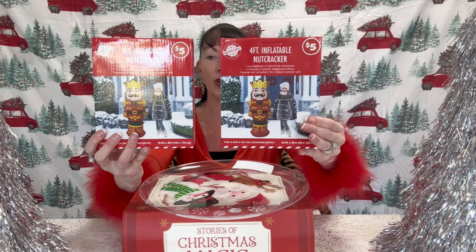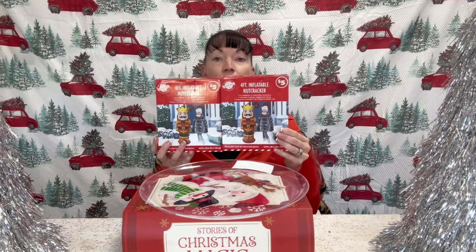Moving along, I am very excited for these. I got two of the inflatable nutcrackers at $5 in the plus section. They are four-foot inflatable nutcrackers by Christmas House. I think we will blow these up maybe this weekend — I'm going to be setting up my Christmas tree. I don't know where I'm placing these yet, but we are hosting Christmas and these are definitely needed. If you're looking for inflatables, Dollar Tree has a huge selection right now of different characters.